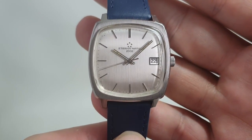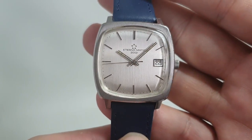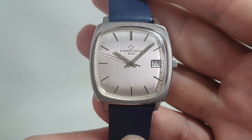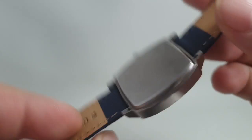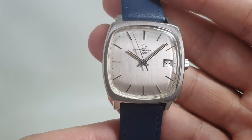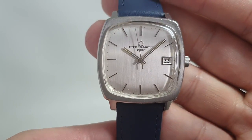Hello watch fans! BirthYearWatches here, and this time we have a 1971 Eternamatic 2002. We know it's made in '71 because the serial number — 2002 was a long time in the future then, and it seems a long time ago now.